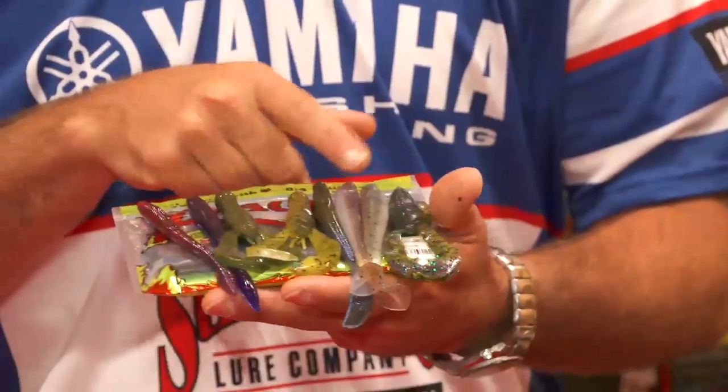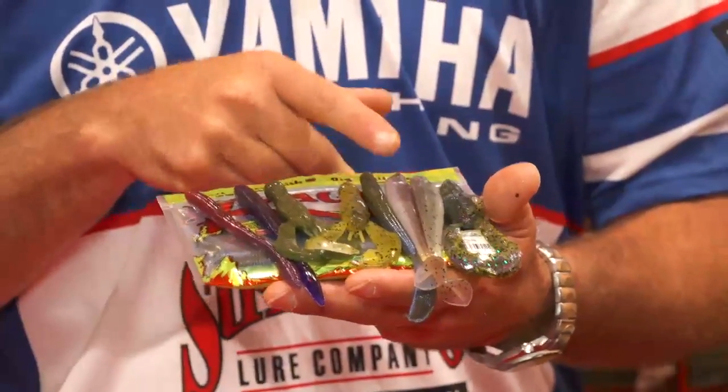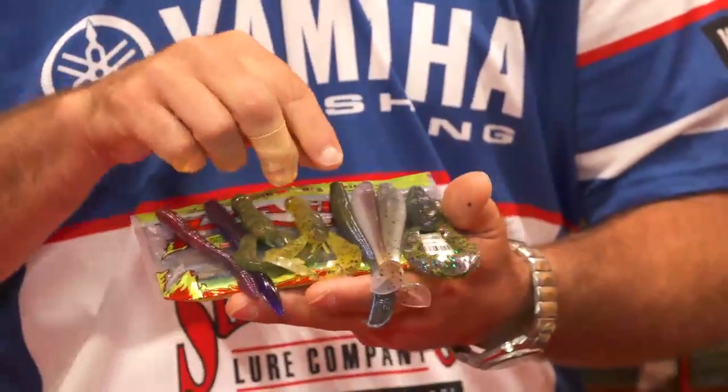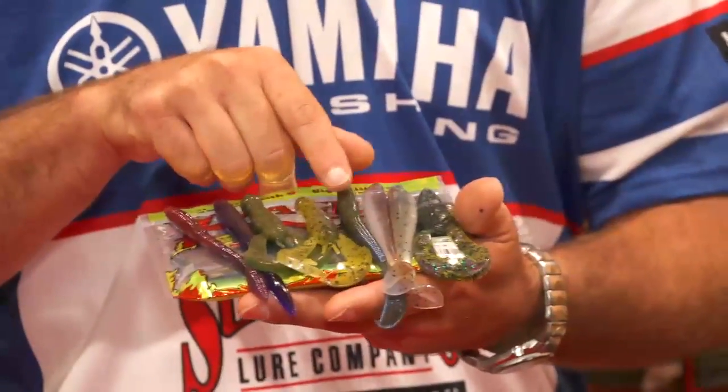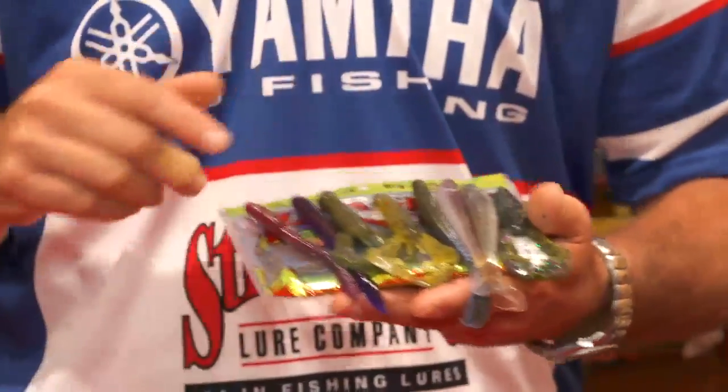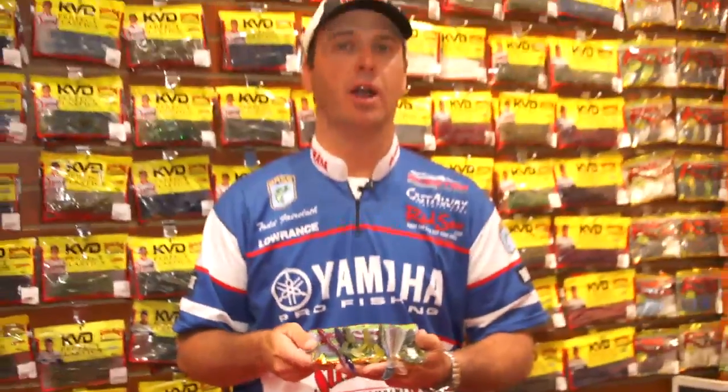In some of the colors that we already have in some of our products, we've extended them in different plastics — the green pumpkin laminate, the blue crawl which is one of my favorites, and the blue gizzard, the green gizzard, and the hard candy we're going to offer in some of our different ones.